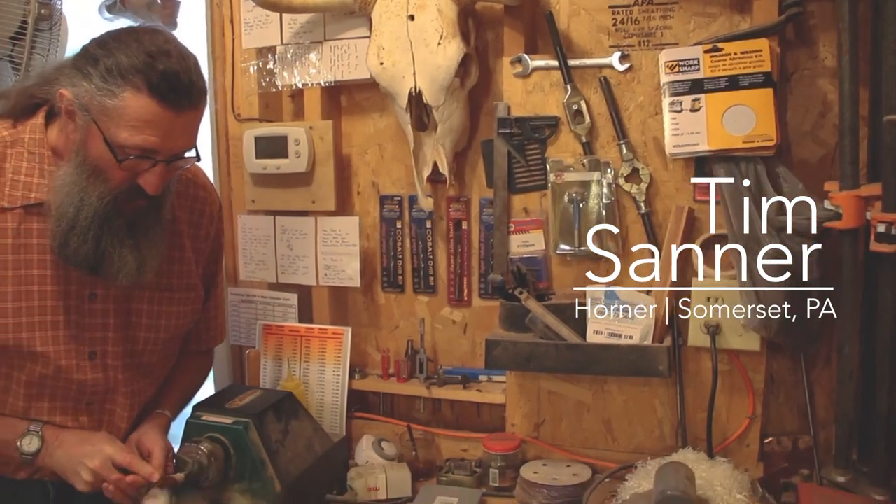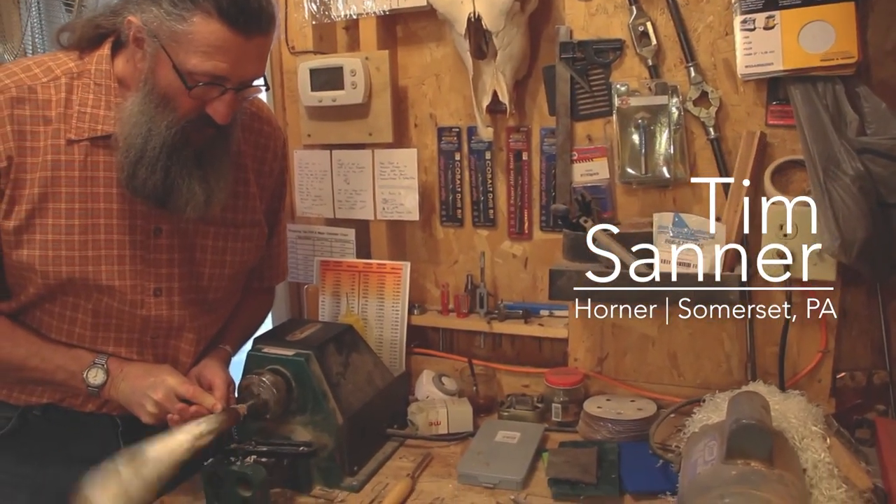We're in my little shack up in Somerset County. My name is Tim Sanner, where I make powder horns.